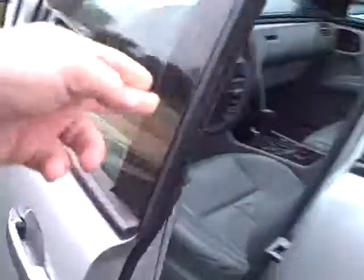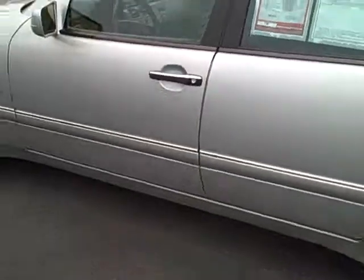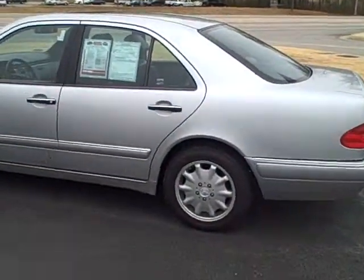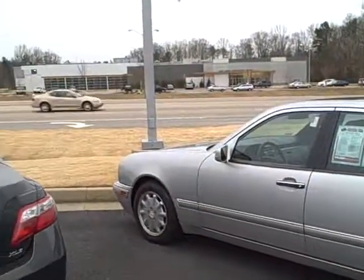I'll upload this to YouTube so you can view it. I don't know if you've bought a car yet, but I wanted to show you this. Imagine that — it's snowing in Georgia.